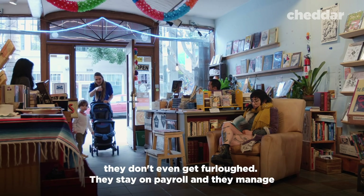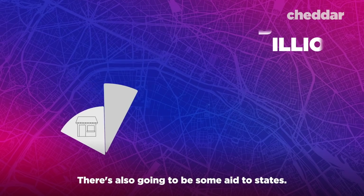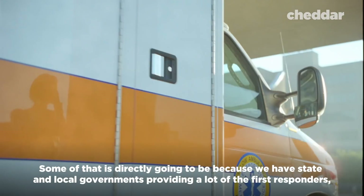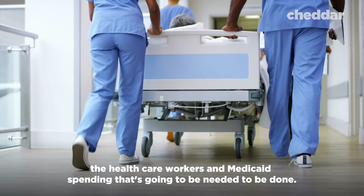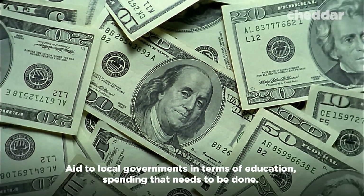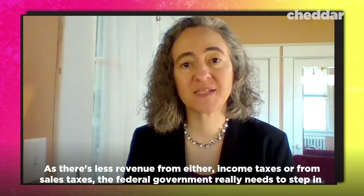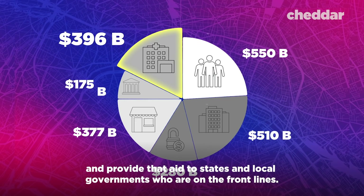These provisions are designed to encourage businesses to keep workers on payroll so they don't get laid off or furloughed. There's also aid going to state and local governments. Some of that is directly tied to funding first responders and health care workers, Medicaid spending, and education spending at the local level. As there's less revenue from income taxes or sales tax, the federal government needs to step in and provide aid to states and local governments who are on the front line.